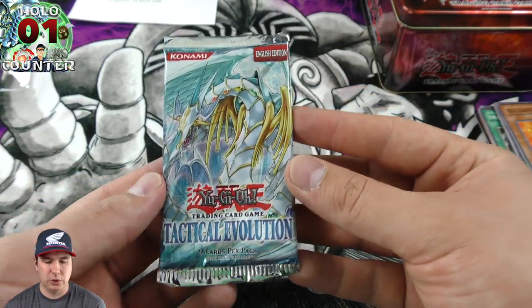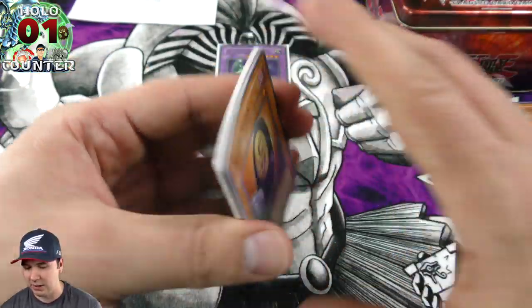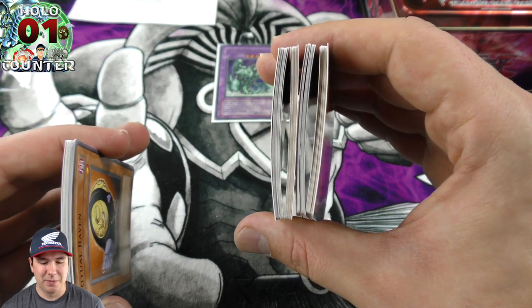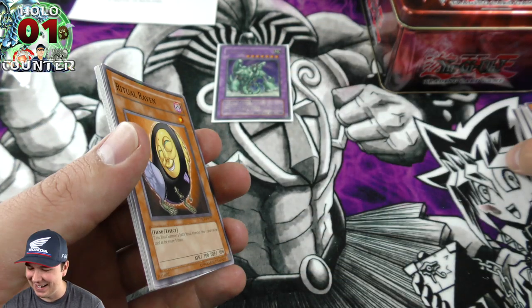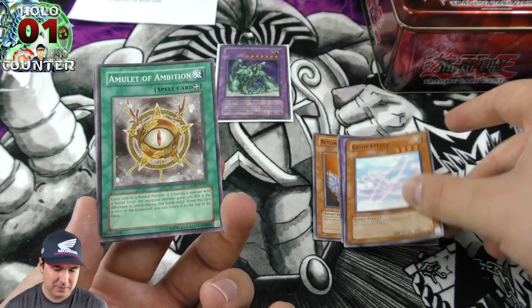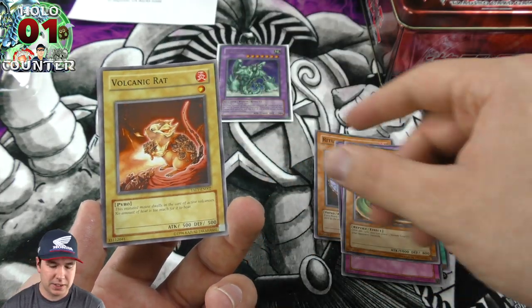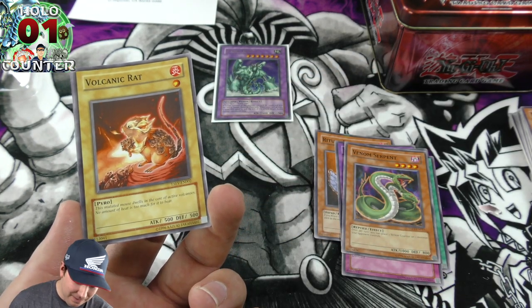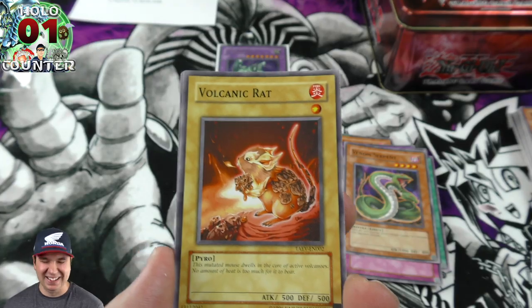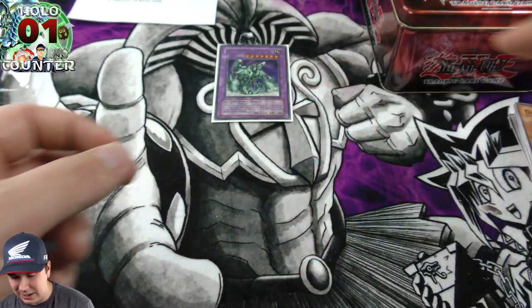Our last booster pack is Tactical Evolution. These packs are all a little bent — I wonder why. Some are bent in different directions, which is insane. We ended up getting one foil out of our booster packs — a Volcanic Rat with 500 attack and 500 defense, which is a really interesting-looking card. We also got Venom Swamp. That's it for the packs.